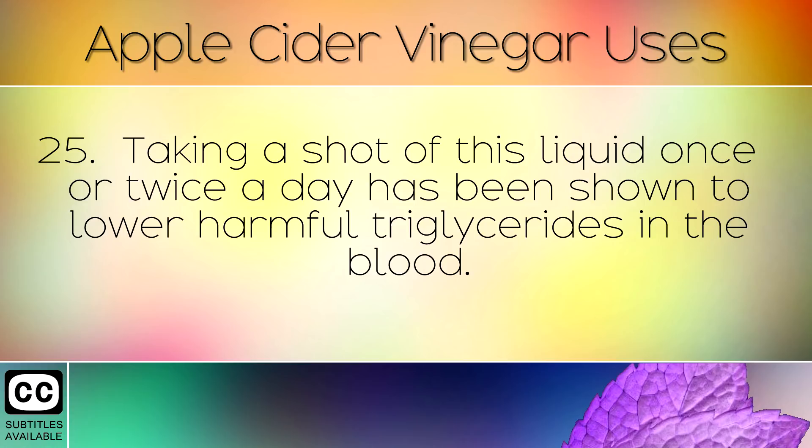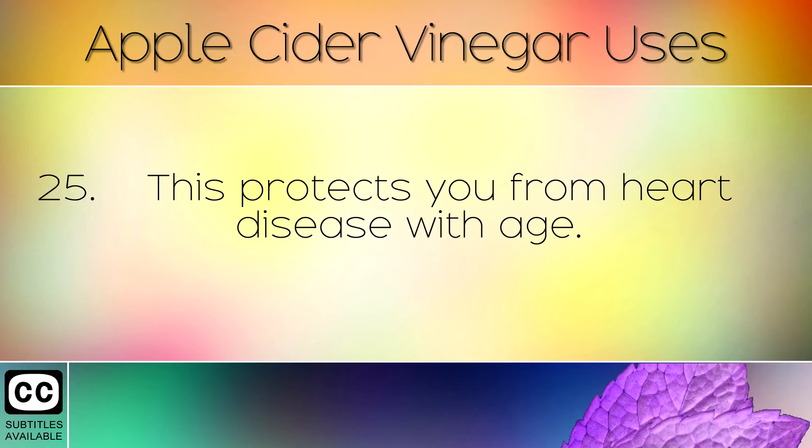Taking a shot of apple cider vinegar once or twice a day has been shown to lower harmful triglycerides in the blood. This protects you from heart disease with age.